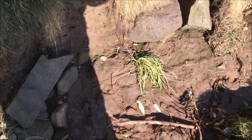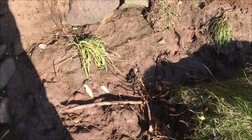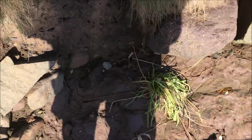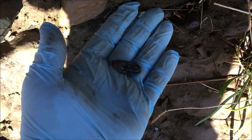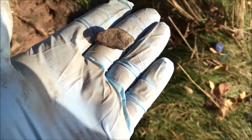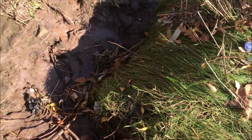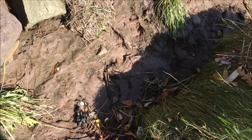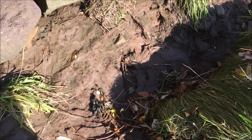Good morning guys, I'm Mark from Treasure Hunting Scotland. We're back out again at the eroded embankments. You can see all the fragments of coal and embers in here. Let me scrape about and see what comes out - I think there's going to be some nice finds. Let's have a wee wander about this eroded embankment and see what we can find.